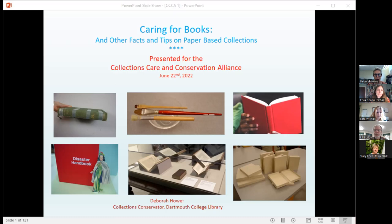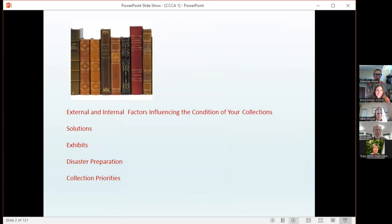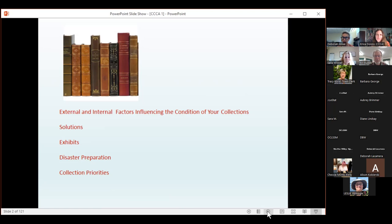As a disclaimer, I have used some product placement in the presentation, but it is not necessarily an endorsement. Also, this is the first time I'm presenting via a Zoom webinar, so please have patience. Topics I'd like to look at today are external and internal factors influencing the condition of your collections, solutions to common problems, exhibit tips, disaster preparation, and collection priorities and storage.